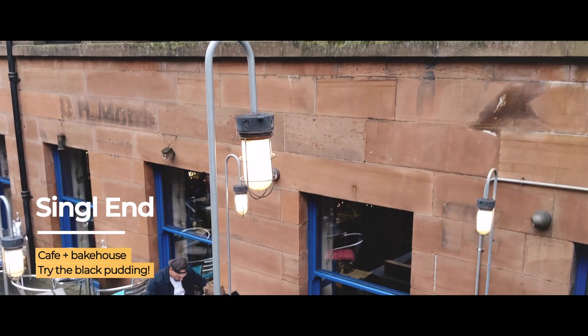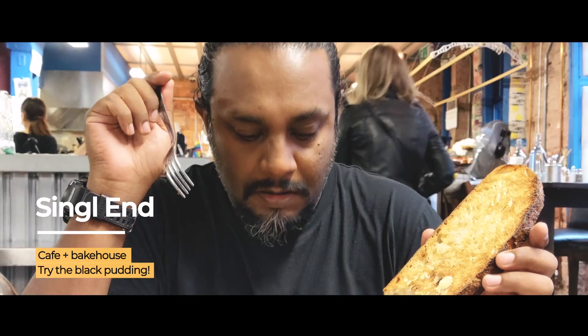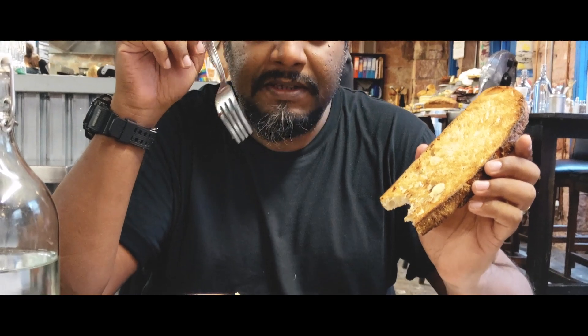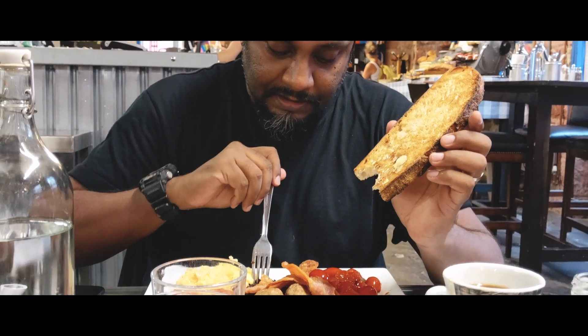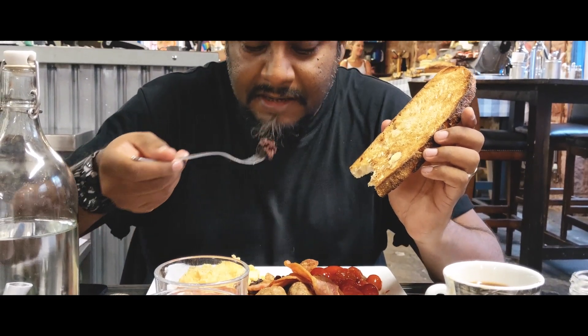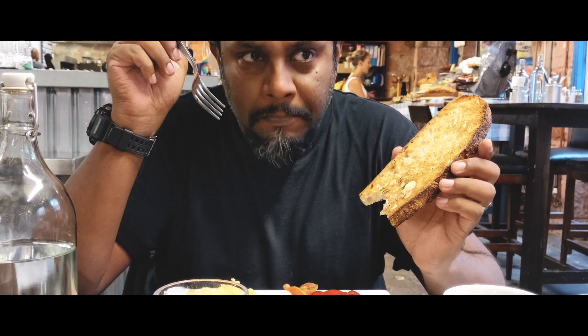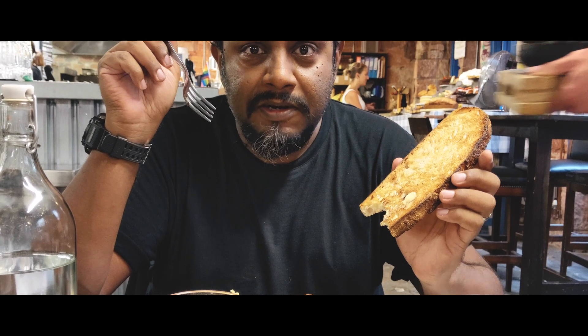One of our top picks for breakfast in Glasgow is this place called Singl-end in Newlands. It's right in the city centre but it's kind of tucked away and you should definitely go and check it out. We're going to try it and we're also trying black pudding. And I like it!